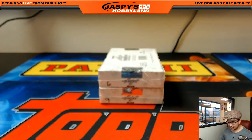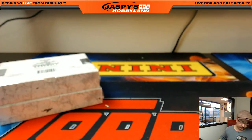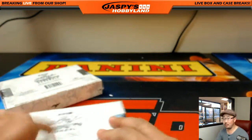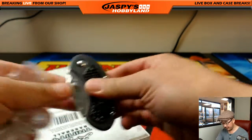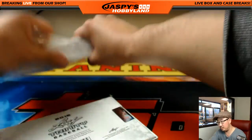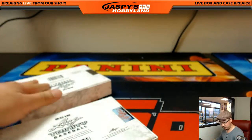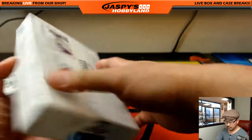These are the last two boxes of the case, so let's do them. Good luck. Then I'll randomize, type in all these hits, randomize names, randomize hits, and then see who gets what.